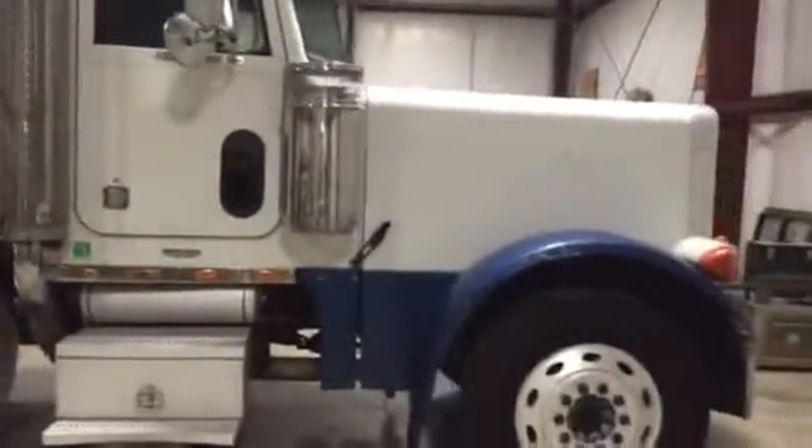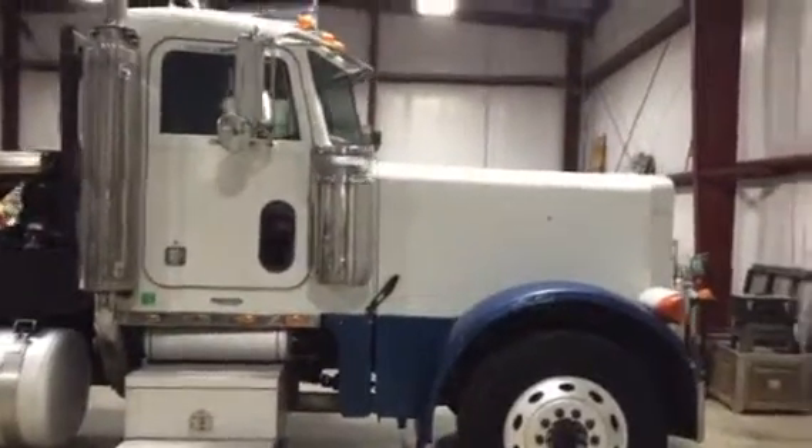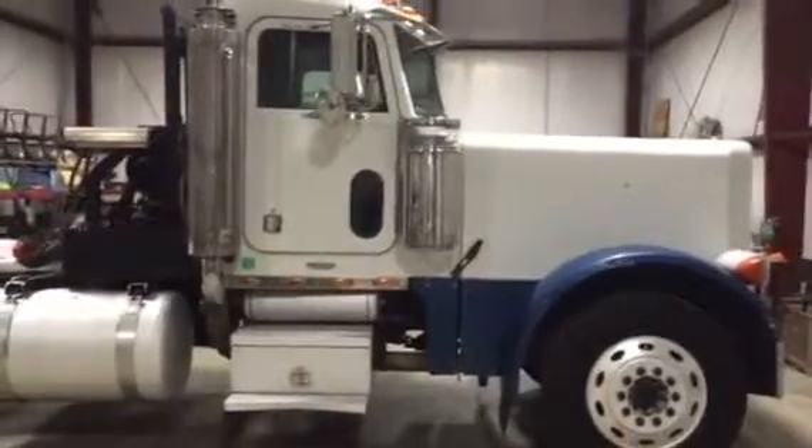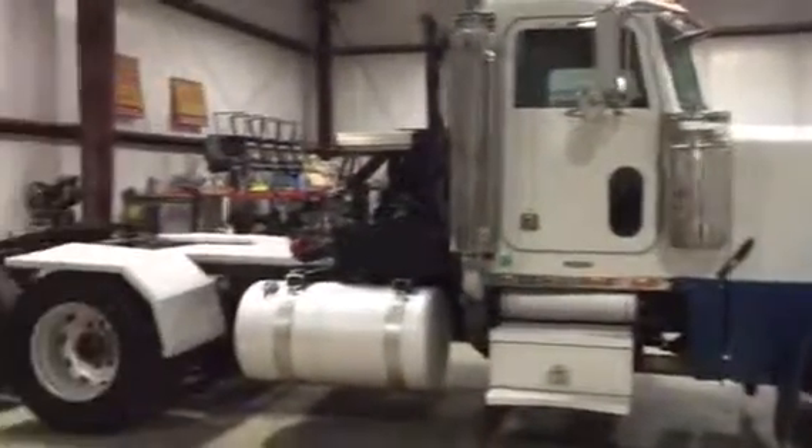It's got 814,000 miles. It's got that C12 Caterpillar diesel engine — that's the big, good cat engine. Only at Auxtenberg's will you find a 2001 Peterbilt 379 extended hood. Come on down to South Louisiana and get one. Thank you.